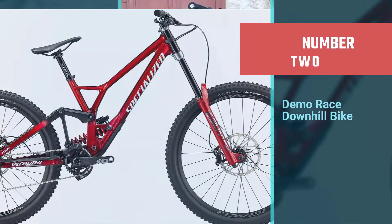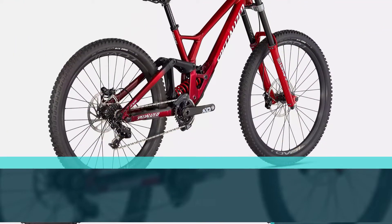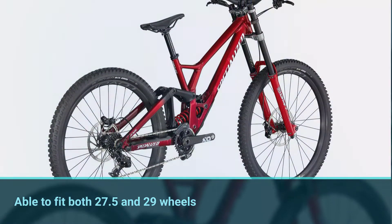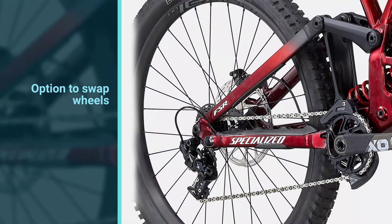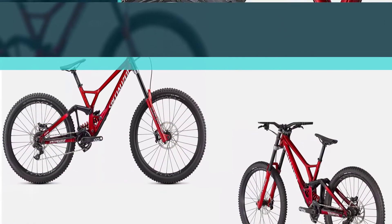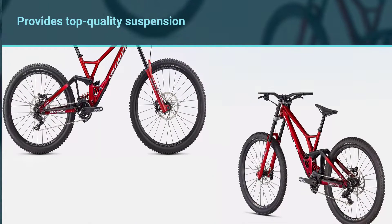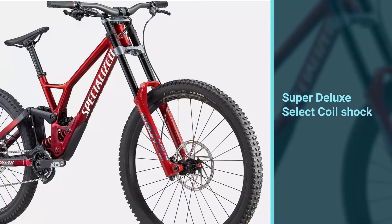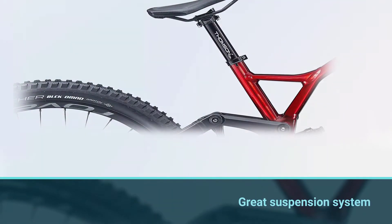Number two: Specialized Demo Race downhill bike. Specialized designed the frame to fit both 27.5 and 29-inch wheels on the rear, offering riders the option to swap wheels for different situations. A RockShox Boxxer Select fork graces the front and provides top-quality suspension. RockShox also provides the Demo Expert with an adjustable Super Deluxe Select coil shock, making for a great suspension system all around. Other cool features include SRAM Code RS 4-piston brakes and an SRAM GX drivetrain built to shrug off high-impact collisions.